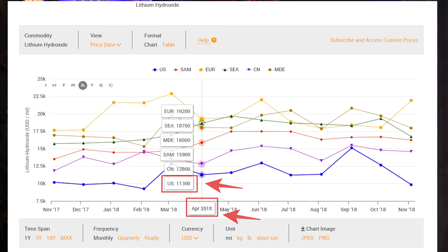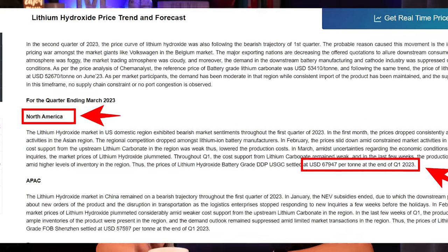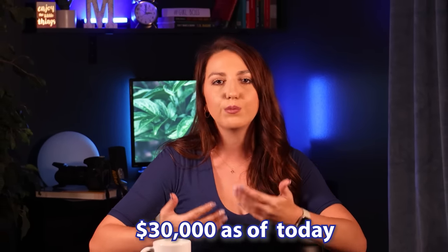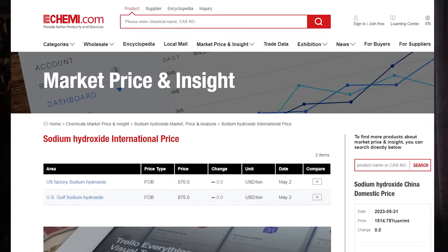Lithium is also subject to shortages, which ultimately results in price hikes. The price of lithium hydroxide has gone up from $11,000 per metric ton in 2018 to $68,000 as of Q1 of this year. Now that number has dropped to about $30,000 as of today, considering the slowdown in purchasing activities and the state of the economy. But as the economy recovers, the price of lithium will only continue to rise, especially since there are limited resources. Comparing that to sodium hydroxide, it is well below $1,000 per metric ton as of May 2023.